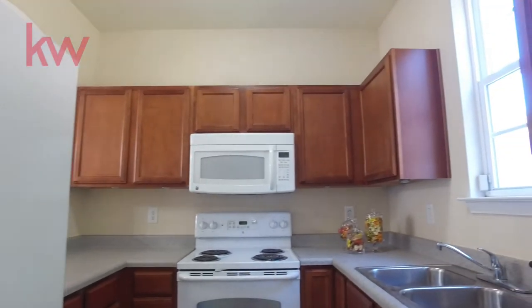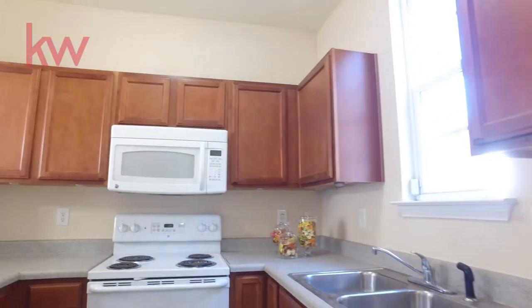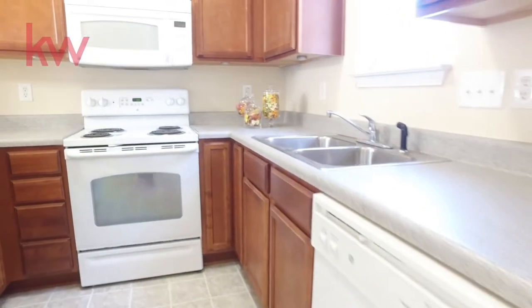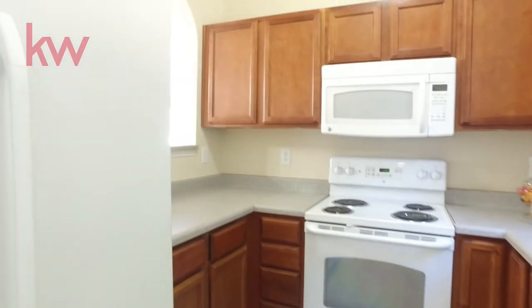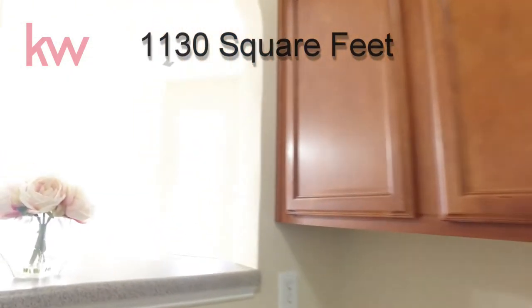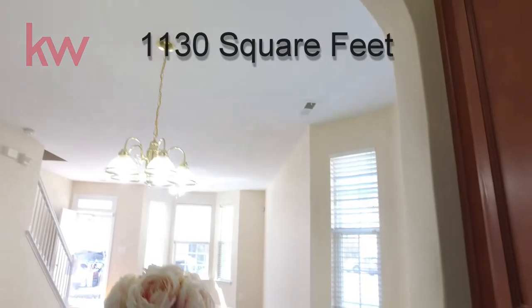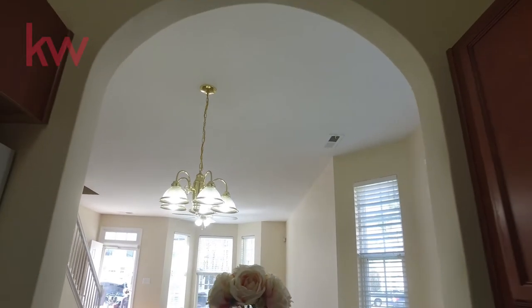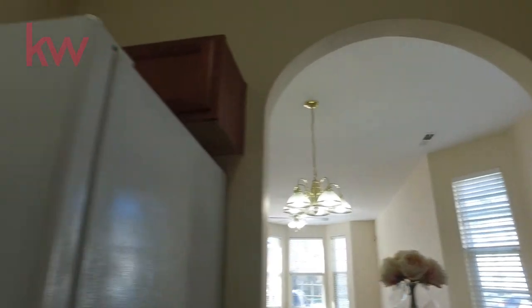And then into the kitchen where you have a microwave, dishwasher, and refrigerator. Again you have that pass-through back into the living area, so you do feel like you have open space. You could even put some bar stools there and have a nice little place to eat.